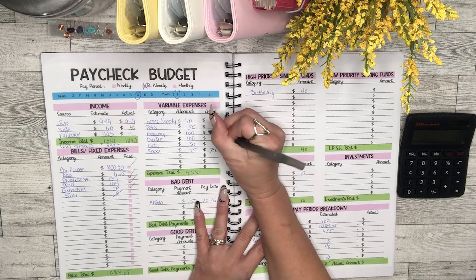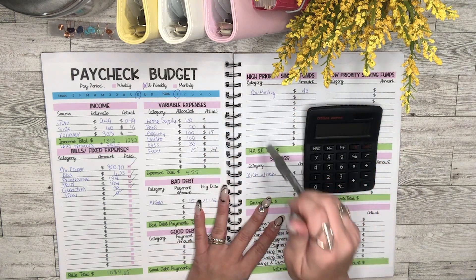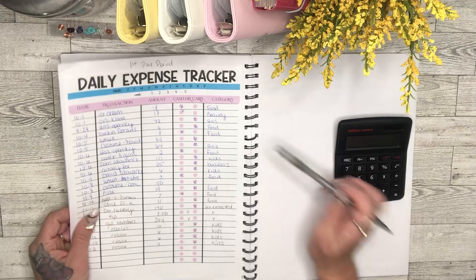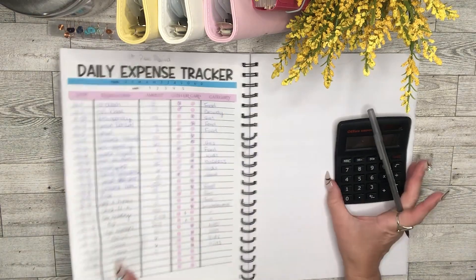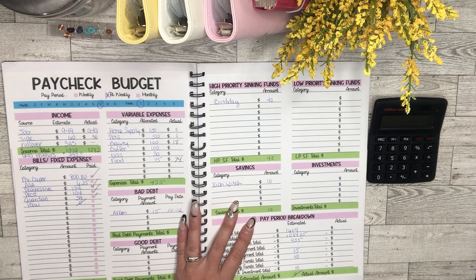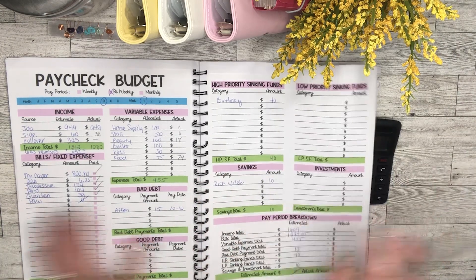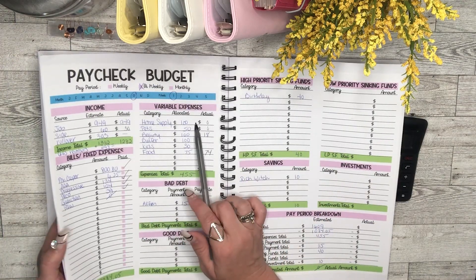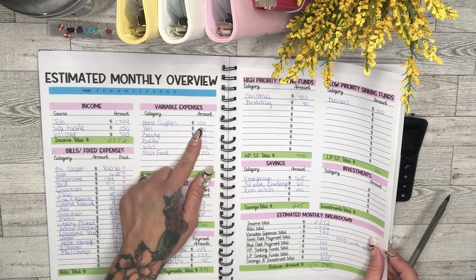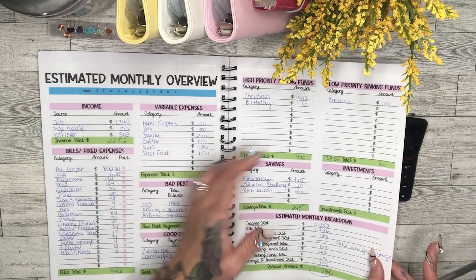Beauty was only $18, and I budgeted $100, so that's great. I was having car issues so I didn't get to Walmart for home supplies and pet supplies. I didn't spend anything in those categories, but I still need to go — so that money will likely come out this paycheck now that my car is back up and running. The whole $100 I allocated for home supplies didn't get spent this week but it'll be spent next week.